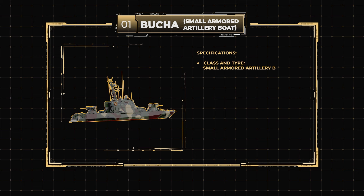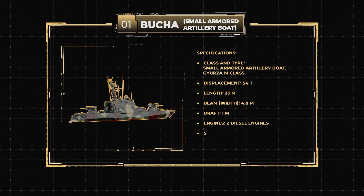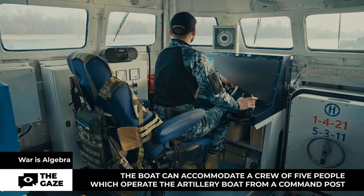Specifications — Class and type: Small armored artillery boat, Gears-in class. Displacement: 54 tons. Length: 23 meters. Beam width: 4.8 meters. Draft: 1 meter. Engines: two diesel engines. Speed: 25 knots. Economical speed: 12 knots.